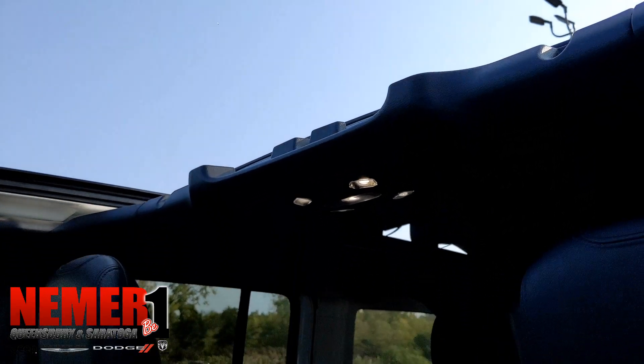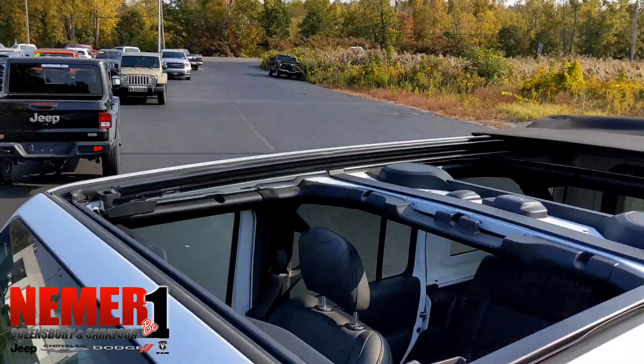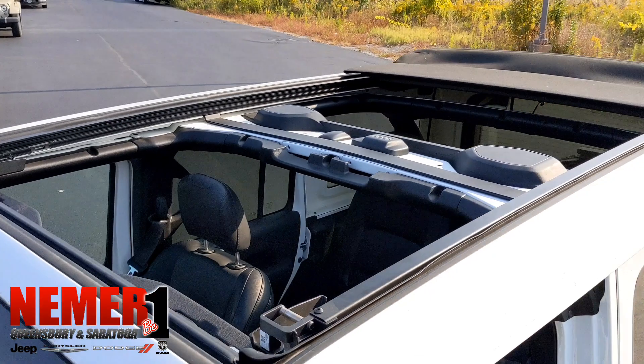This is only available on the Sahara and Rubicon models for the Jeep Unlimited — the four-door version of the Wrangler. And again, that's one touch and it opens all the way up over the front and back seat.